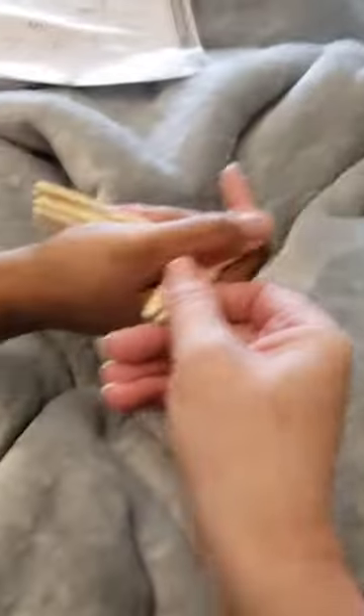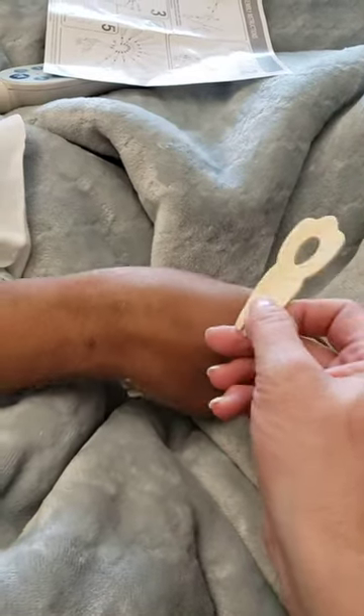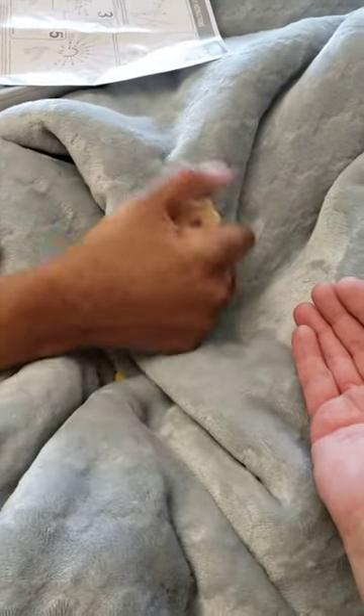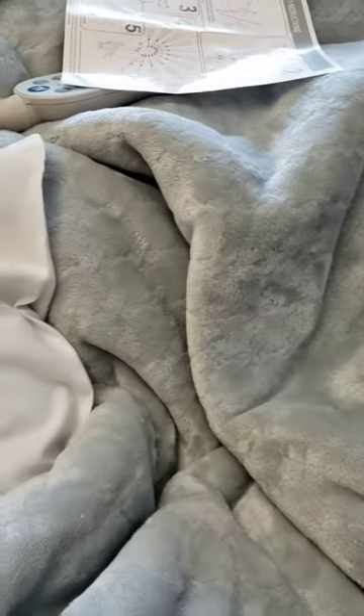Okay, we're making a puzzle. Hi, Sierra. She's helping me. Get that out. Thank you. Give me the piece. Oh, here it is. It fell. I got it. Okay, let's do another one.